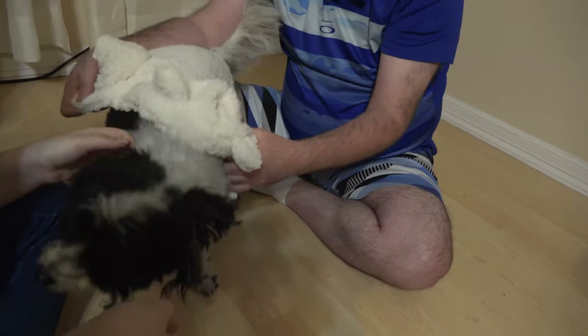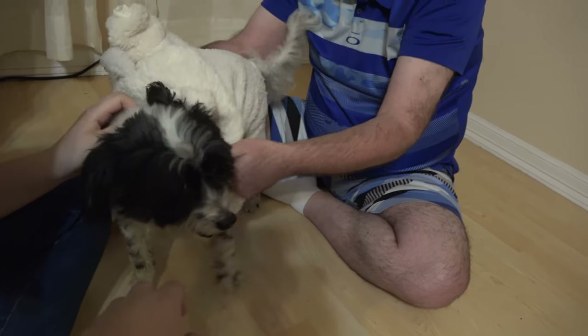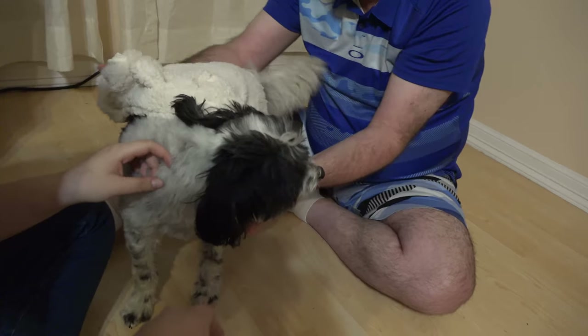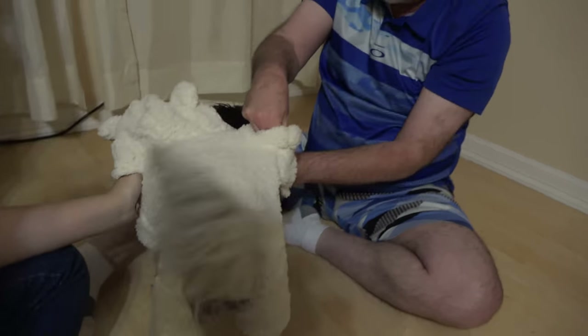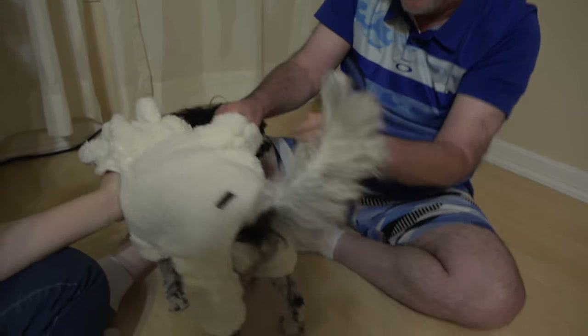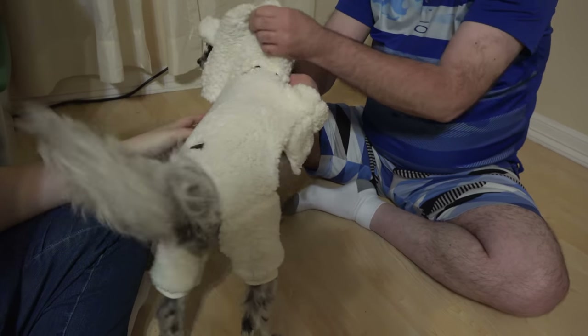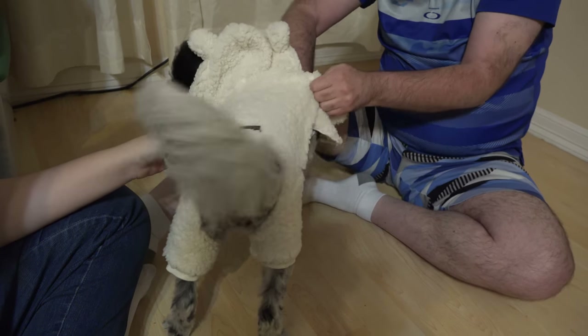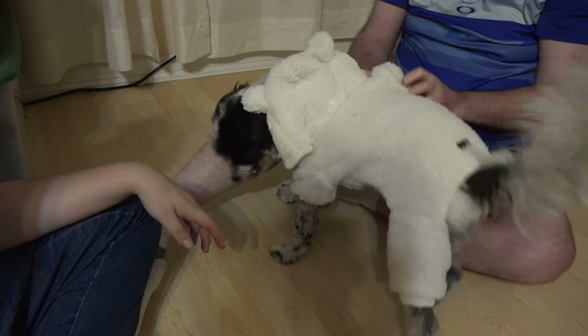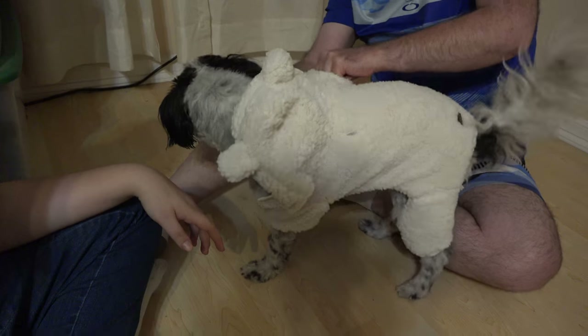Just one more leg, one more foot — one more arm. Last one, Pierre. Oh my goodness. This may be a little small. This is a medium, but it seems like it's a little small. Since when is Pierre small for anything?